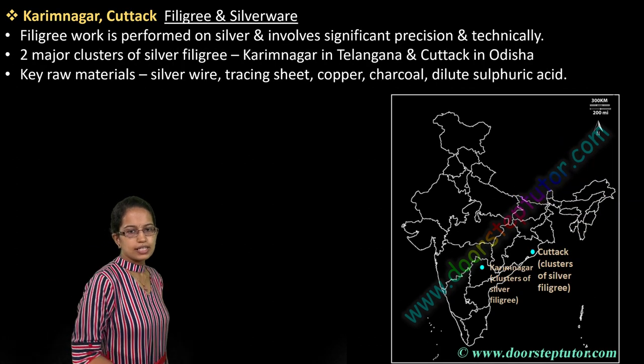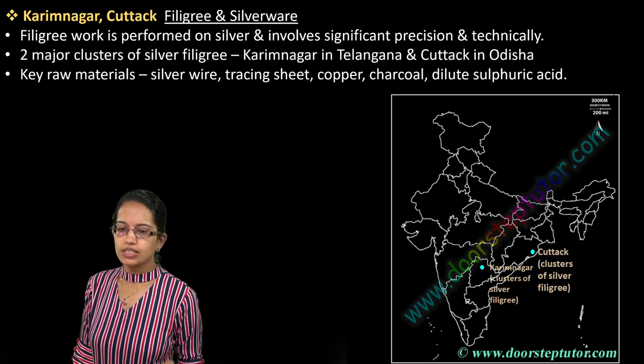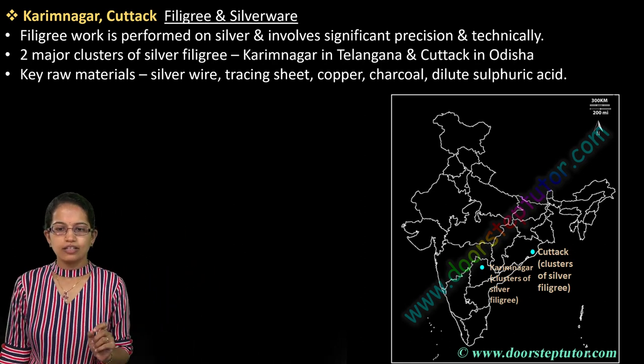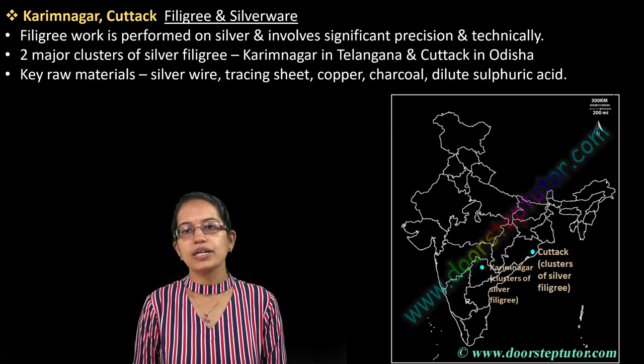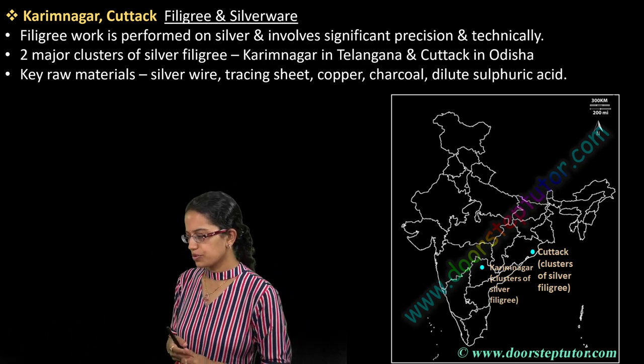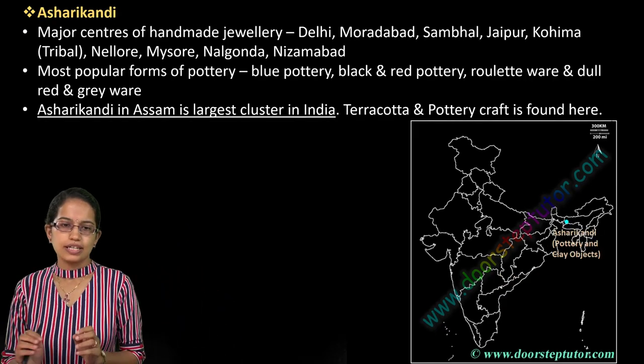The next locations are Karimnagar and Cuttack, known for filigree arts — specifically silver work. At Karimnagar and Cuttack you have silver filigree work. For this craft, silver wires, copper, charcoal, and dilute sulphuric acid are required. This work is also known as silver jerry or filigree.